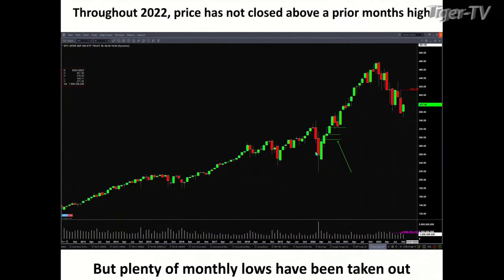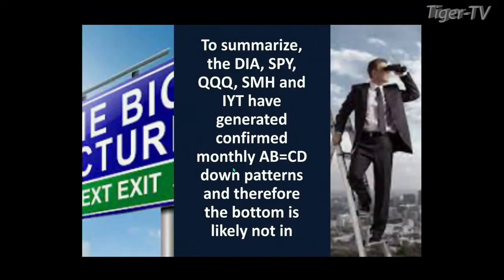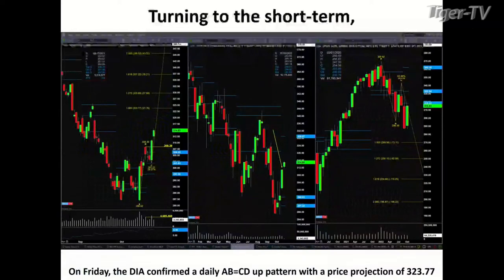If price closes above it, then that says maybe we do have a bottom. But since it's likely that's not going to occur, I believe it's the A to B equals CD to the downside that is in play for the Diamonds, the SPYs, the Qs, the SMH, and the IYT. They all have confirmed monthly A to B equals CD patterns.